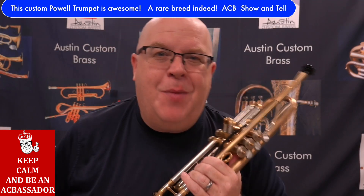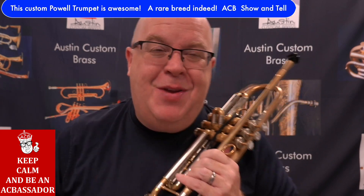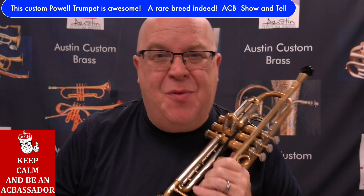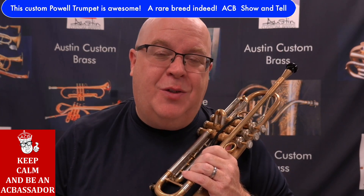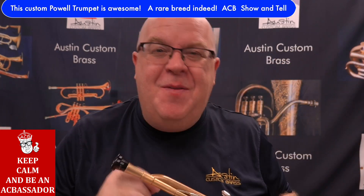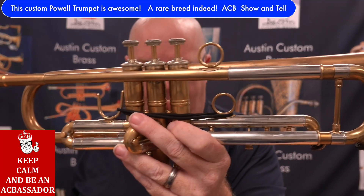Hey everybody, how are you doing? It's Trent Austin from Austin Custom Brass. Hope you're having a fantastic day out there. Please make sure you hit the subscribe button to stay up to date with us. Sorry if you hear some construction noise in the background — we are actually expanding our shop, and we're very fortunate. Thanks to all of your amazing support. I wanted to get this horn video done because we just launched this product.